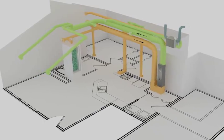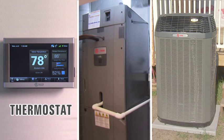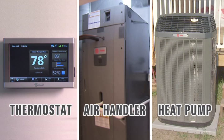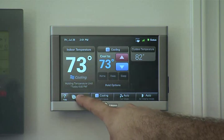Thermal comfort of the in-home is controlled with a state-of-the-art HVAC system. An advanced yet user-friendly thermostat seamlessly communicates with the air handler and heat pump. This thermostat displays system runtime and can also be remotely accessed from the internet.